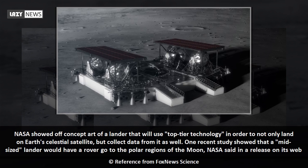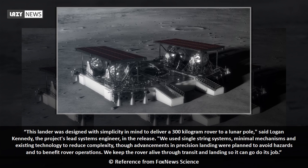One recent study showed that a mid-sized lander would have a rover go to the polar regions of the moon. This lander was designed with simplicity in mind to deliver a 300-kilogram rover to a lunar pole, said Logan Kennedy, the project's lead systems engineer. We used single-string systems, minimal mechanisms, and existing technology to reduce complexity, though advancements in precision landing were planned to avoid hazards and to benefit rover operations. We keep the rover alive through transit and landing so it can go do its job.